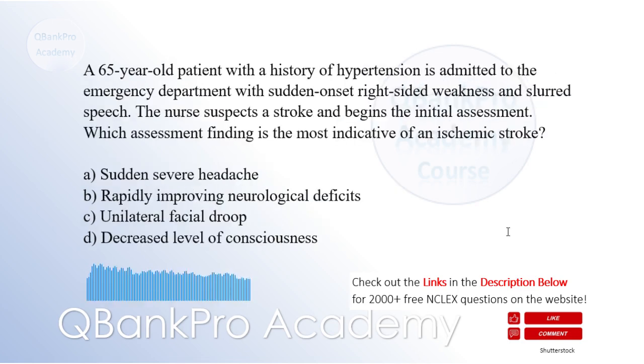A 65-year-old patient with a history of hypertension is admitted to the emergency department with sudden-onset right-sided weakness and slurred speech. The nurse suspects a stroke and begins the initial assessment. Which assessment finding is the most indicative of an ischemic stroke? A. Sudden severe headache. B. Rapidly improving neurological deficits. C. Unilateral facial droop. D. Decreased level of consciousness. The correct answer is C. Unilateral facial droop.